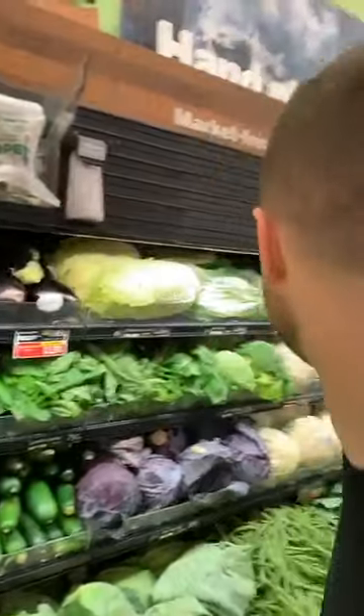Blood pressure. What foods are the best to lower your blood pressure? I'm going to pick out two in the grocery store, really simple ones you can find in any store that you're shopping in. Number one, right behind me — beets.